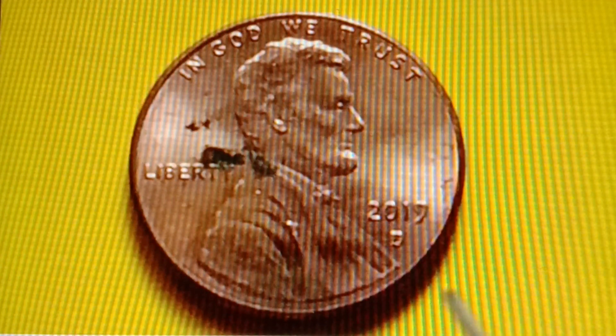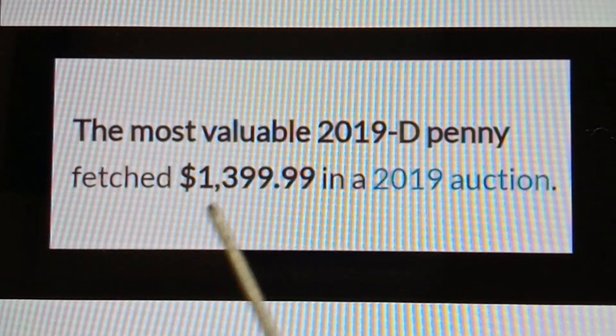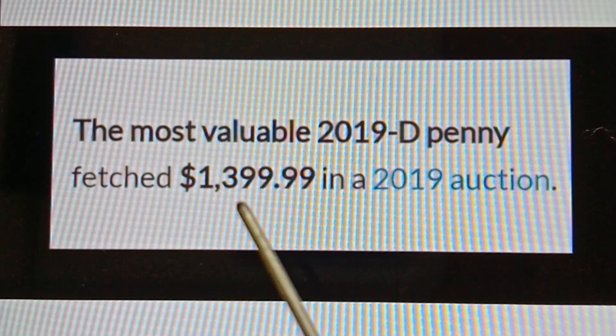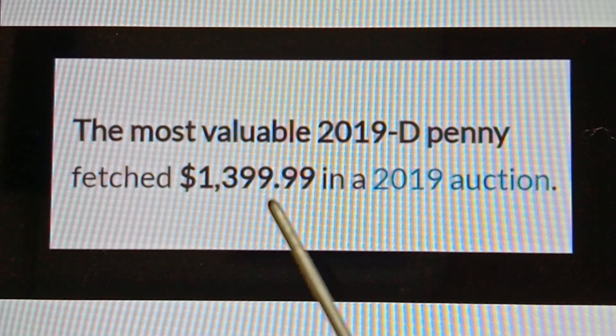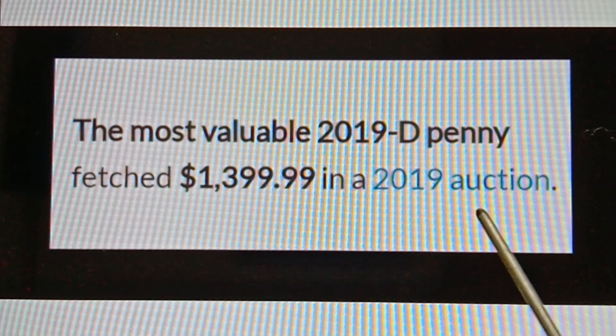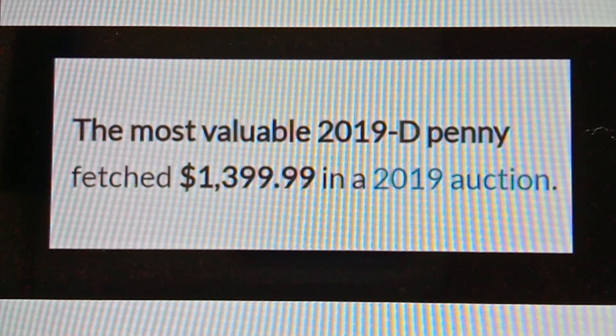The most valuable 2019D Denver Mint Shield Penny fetched $1,399.99 in a 2019 auction.